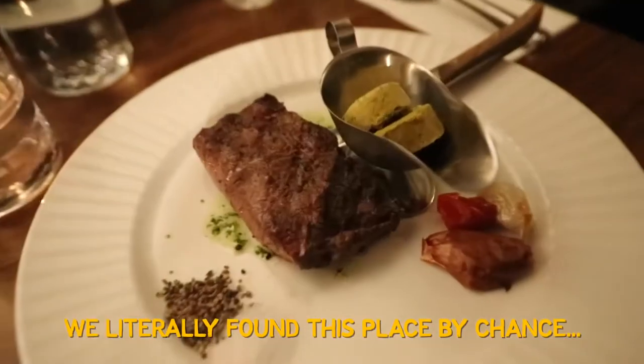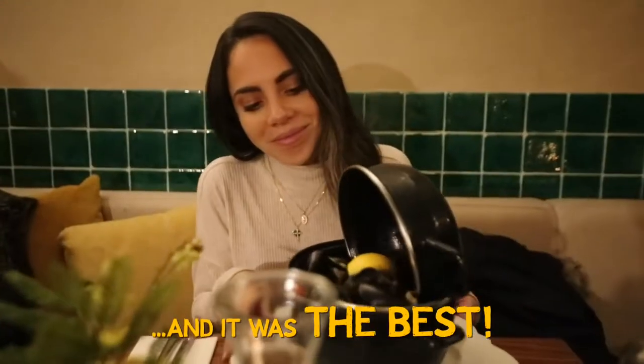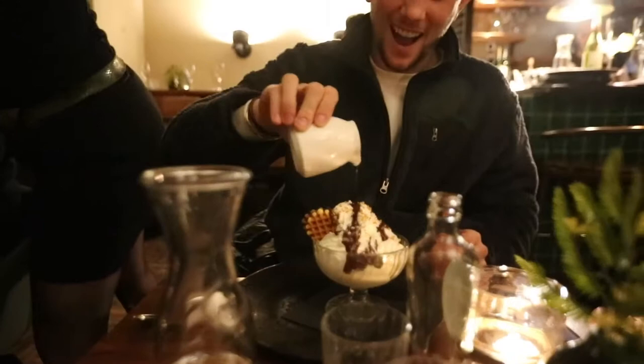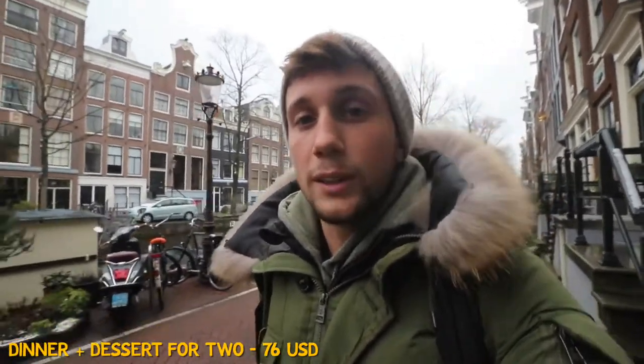We've had an incredible dinner. You have to check out Bleu. I had the most amazing dinner — steak — and Katia had mussels. I had a dame blanche, which is basically a vanilla ice cream fudge sundae. It was so amazing. It was about 65 euros for the two of us, but worth every single one of them.